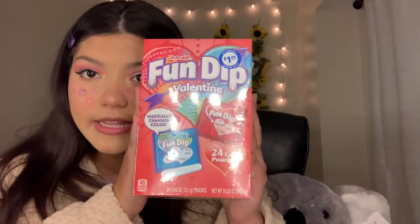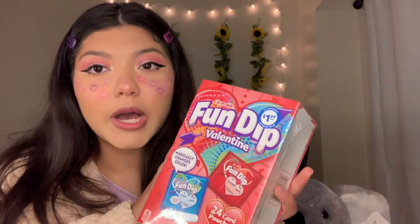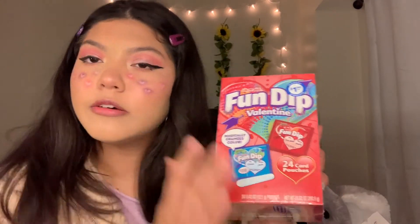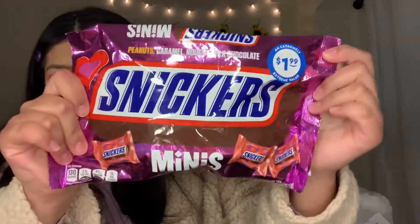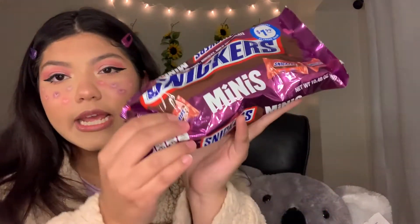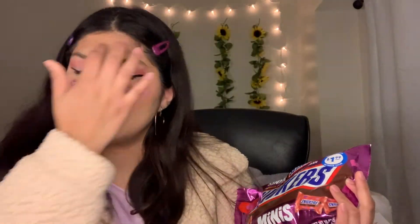I got some really good candy! I got this box of candies for $1.99 at the 99 cent store — usually this box would cost at least five to six dollars at Walmart or Target, so good deal! I'm just going through things as I pick them up so it's not in order. I got this huge bag of Snickers for $1.99 — super cute, they're red and have little hearts on them. I like Snickers but I don't like eating too many.